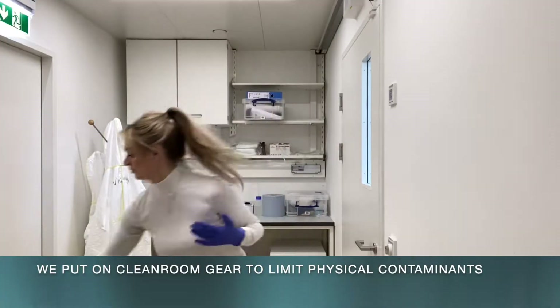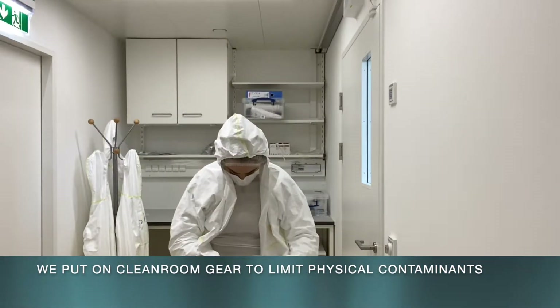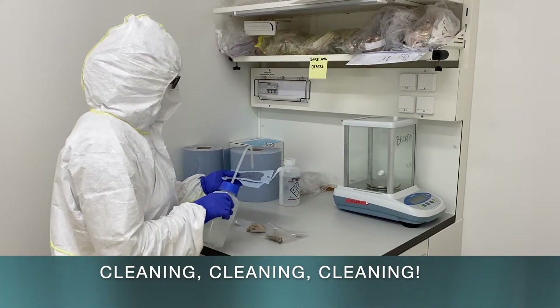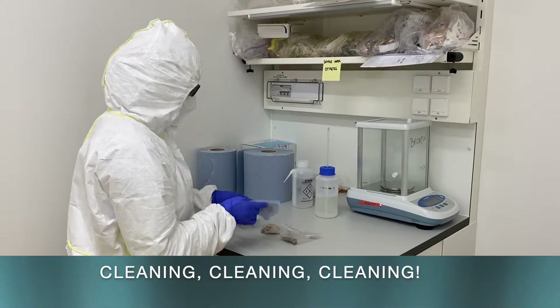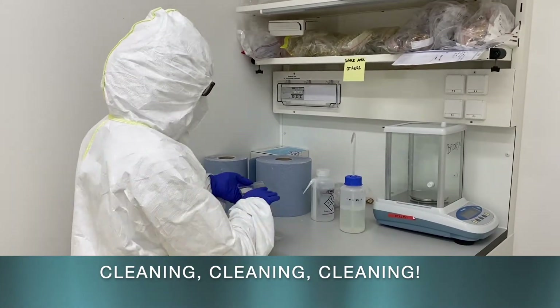In the antechamber, we put on clean room gear to limit physical contaminants such as hair or skin cells. Everything that enters the lab will be diligently wiped with bleach.